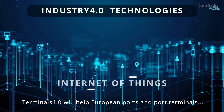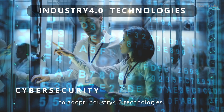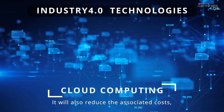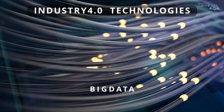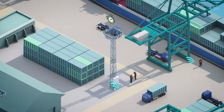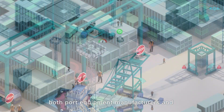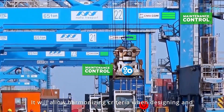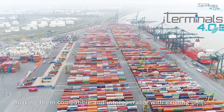iTerminals 4.0 will help European ports and port terminals to adopt industry 4.0 technologies. It will also reduce the associated costs, making European port terminals more flexible and competitive. Thanks to iTerminals 4.0, both port equipment manufacturers and terminal operators have a new standard that will allow harmonizing criteria when designing and incorporating new equipment into terminals, making them compatible and interoperable with existing units.